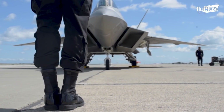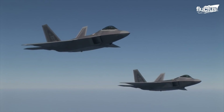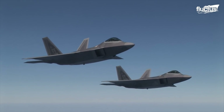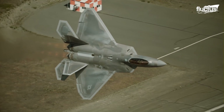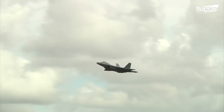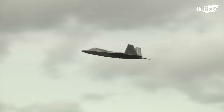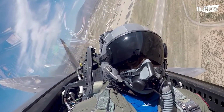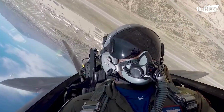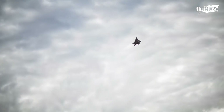The F-22 is designed with an emphasis on aerodynamics, stealth, and speed. The powerful engines produce 35,000 pounds of thrust that enables the Raptor to super-cruise and maintain supersonic speed. At full throttle, the F-22 can reach a maximum speed of Mach 2.25.